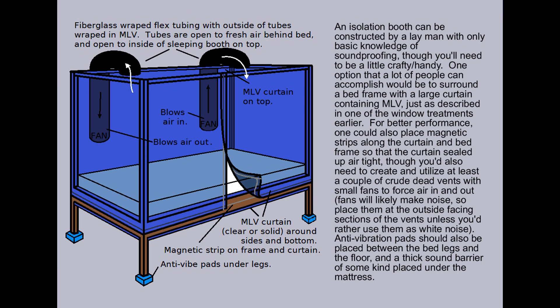An isolation booth can be constructed by a layman with only basic knowledge of soundproofing, though you'll need to be at least a little crafty and handy. One option that a lot of people can accomplish would be to surround a bed frame with a large curtain containing mass-loaded vinyl, just as described in one of the window curtain treatments earlier.